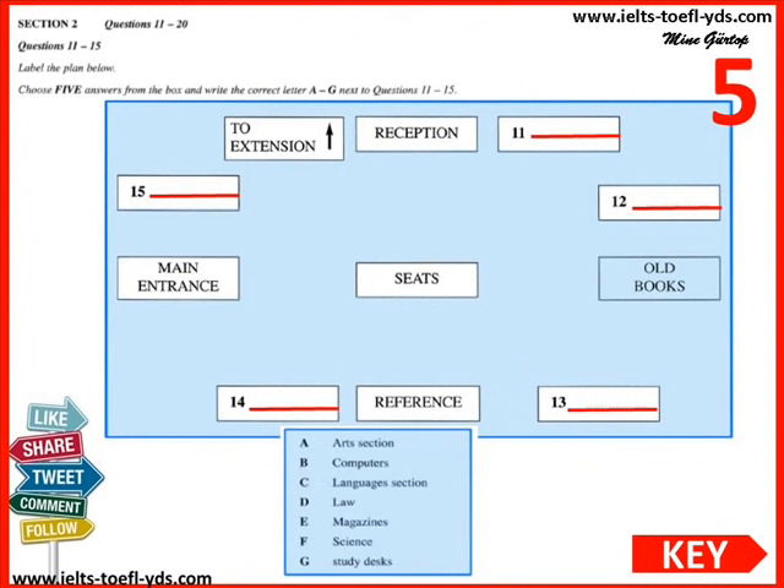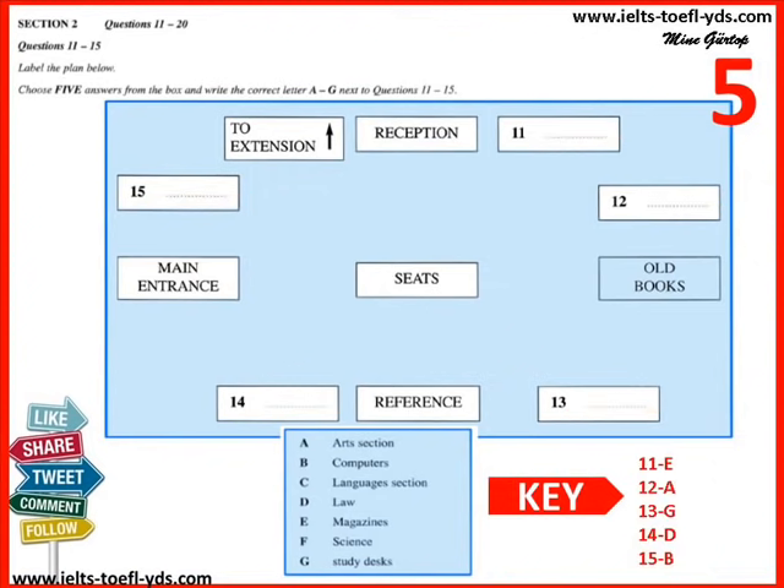Over there by reception, there's a door that goes to the extension. We have further sections such as languages and study desks through there. Just between reception and the door is where we decided to put the computers. The computer magazines are in the magazine section though, as too many went missing here.